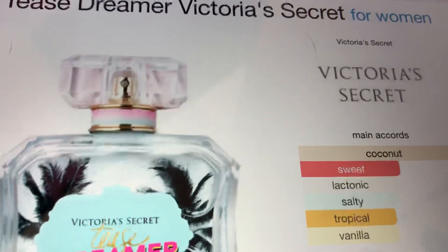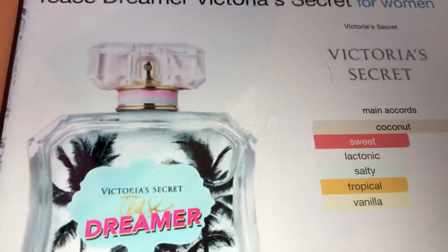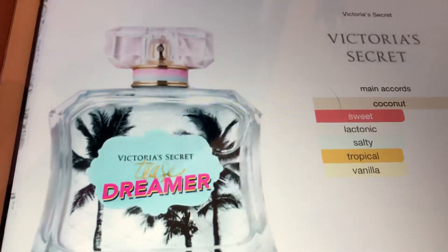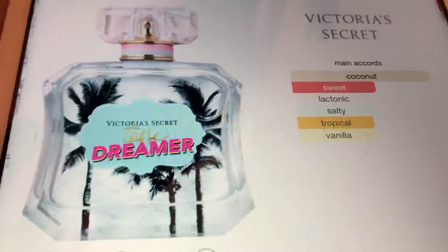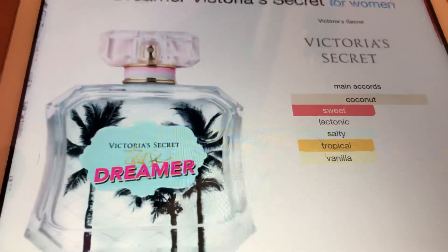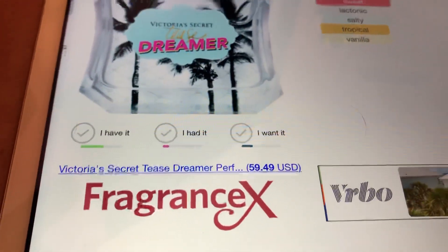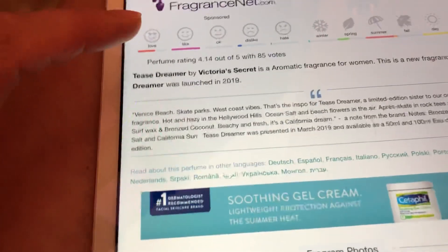Fragrantica says it's coconut, sweet, tonic — yeah, there's something in there. It's kind of milky, like coconut milk, and salty. Somewhat tropical, but it doesn't have anything besides coconut — no pineapple or guava or anything like that. I do kind of get the vanilla; I can see that being the sweetness of it.